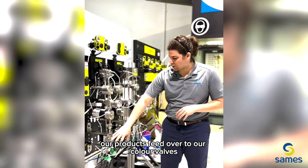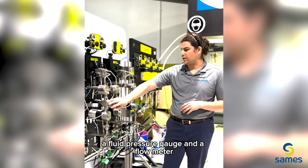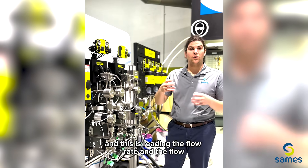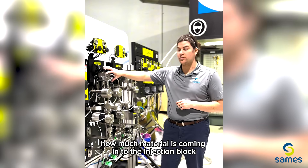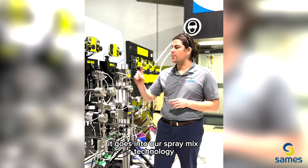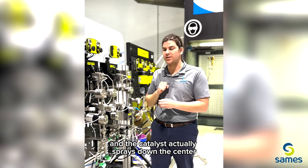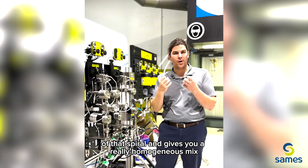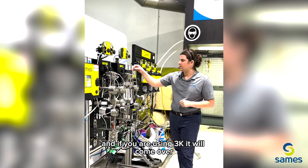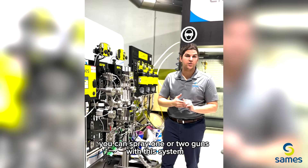Our products feed over to our color valves, and coming up on this system we have an inline filter, a regulator, a fluid pressure gauge, and a flow meter. This is reading the flow rate of material — how much material is coming into the injection block. As that material flows, it goes into our spray mix technology, where it goes in a spiral fashion with the base product, and the catalyst actually sprays down the center of that spiral to give you a really homogenous mix. It'll come through our static mixer, and if you are using 3K, your reducer will get injected into that A-B mix as well. We have a 2-gun manifold — you can spray one or two guns with this system.